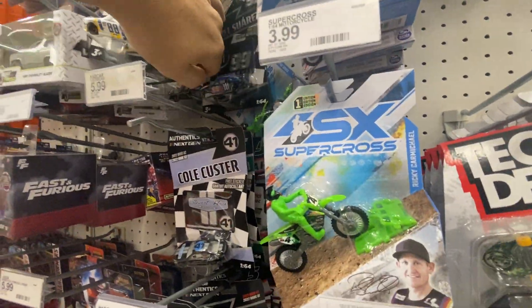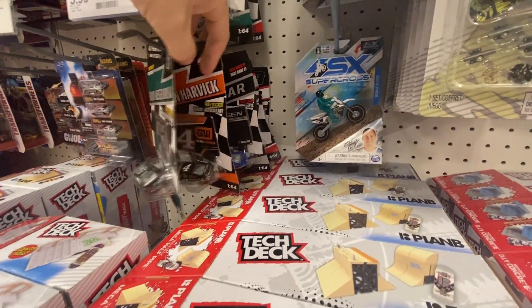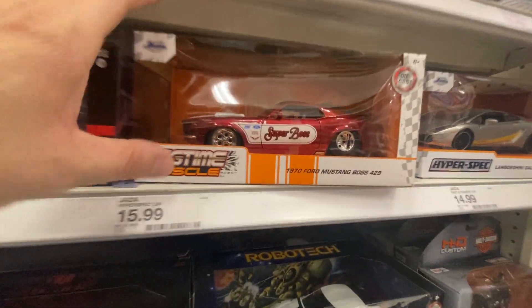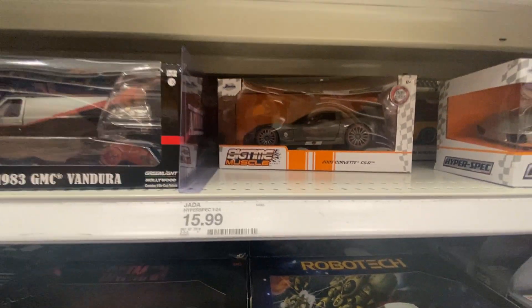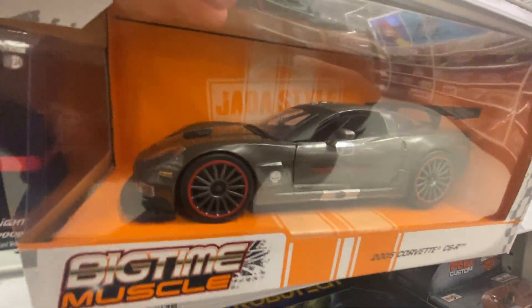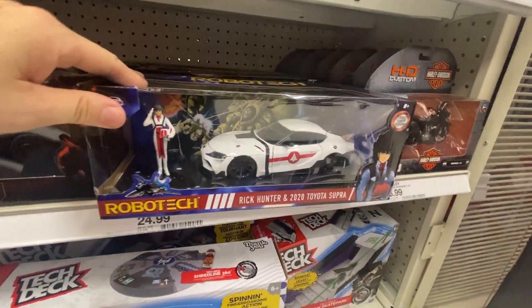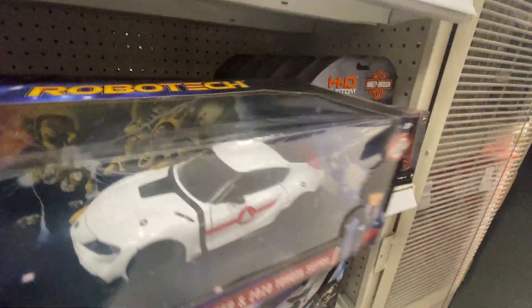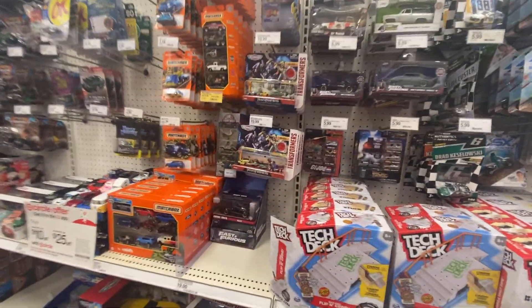We're at Target and it's crazy packed here. They got some cool 1:24s — Jada's bringing out this nice Ford Mustang Boss 429, and there's a 2005 Corvette C6R that is actually really nice. Then we just got the normal Lamborghinis. Here's the red Toyota Supra — this is the Rick Hunter, the Robotech one. Looks like they got a couple of these here, slightly different — it's got the red spoiler and no crossbones on the hood. 18 vans are still here, no chase.